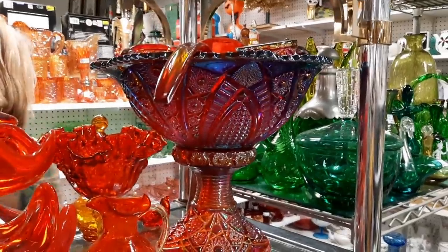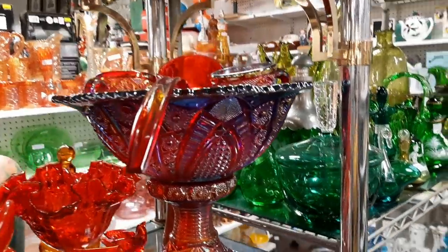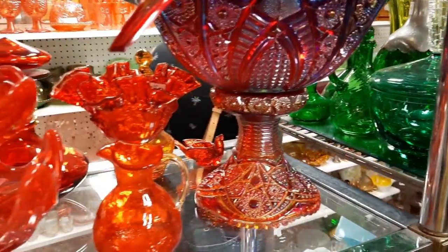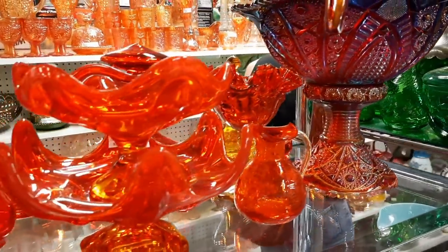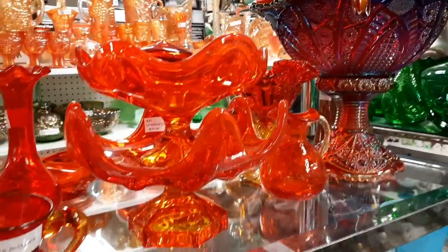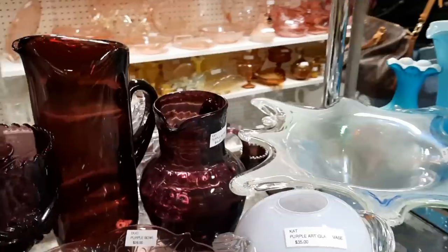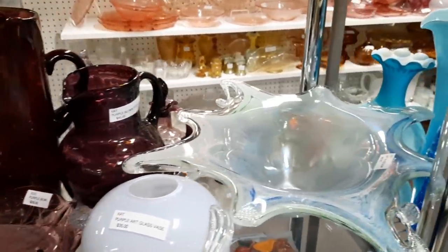I wonder what they mean on it. And then a favorite booth of ours to visit is Tommy's booth, and this glass punch bowl just caught my eye. Look at the colors on that — it's so pretty. And someone bought that when we were checking out. Someone had bought that set. So great for them. That was beautiful.